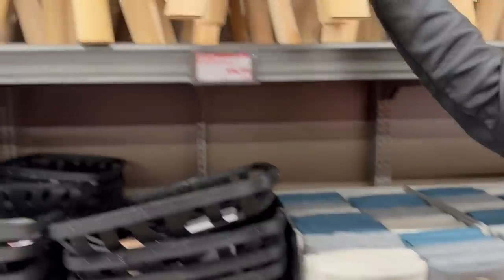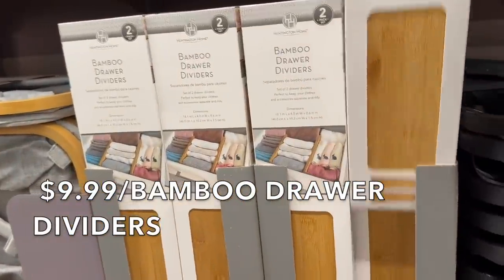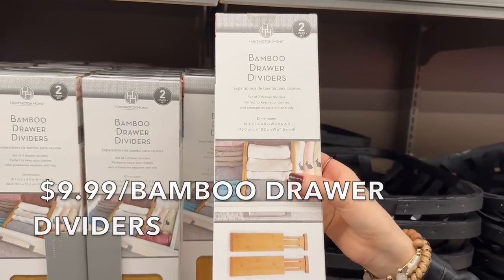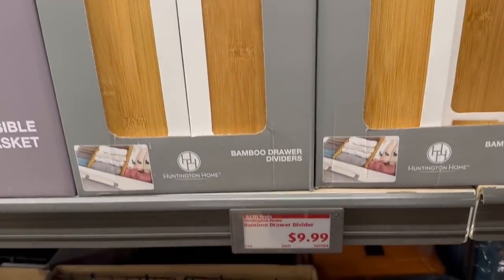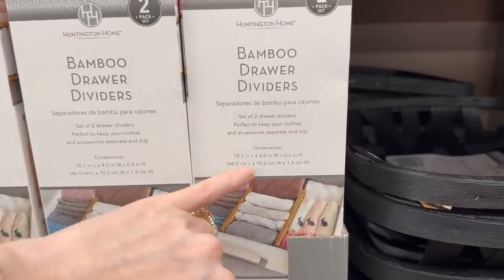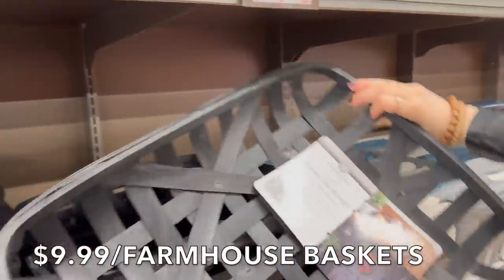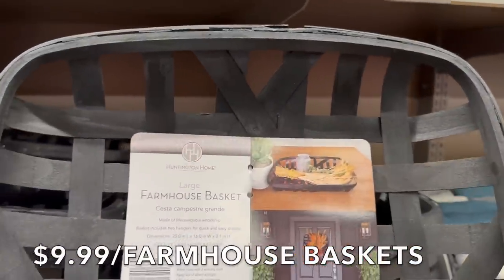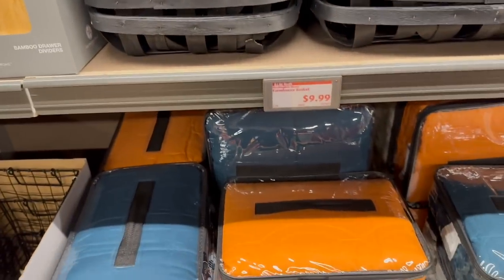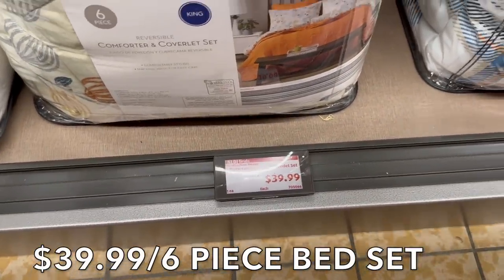They have bamboo drawer dividers that expand to fit any drawer size for $9.99 — a set of two, 18 by 4 inches. There are also little farmhouse baskets for $10. Then down here there's a six-piece comforter and coverlet set in fall colors like blue and orange — very fall, with pumpkin designs.